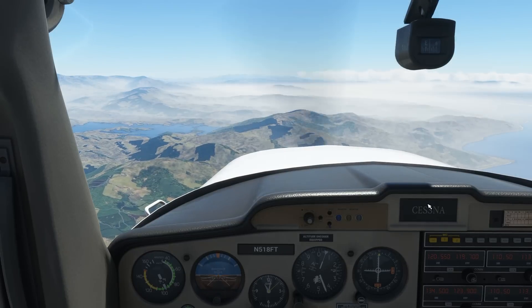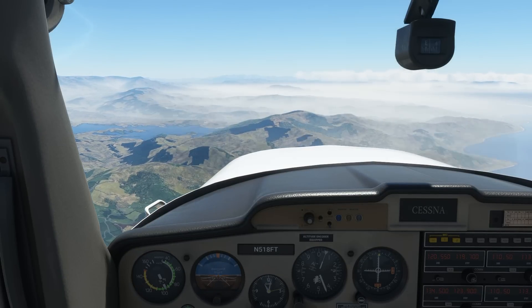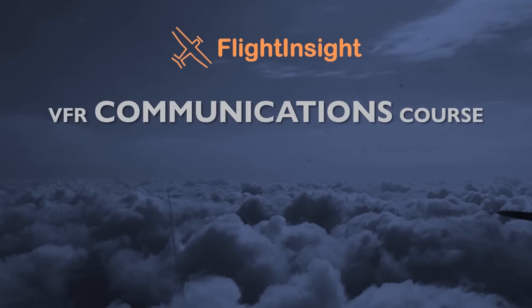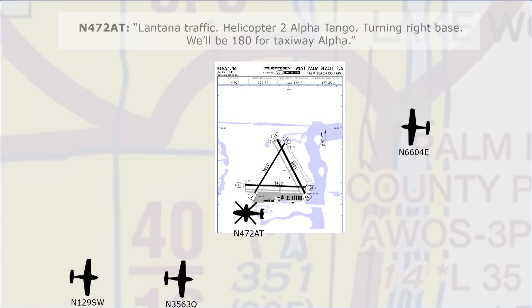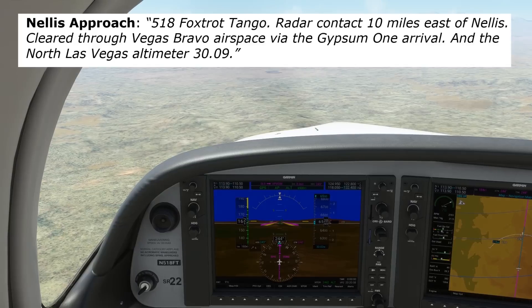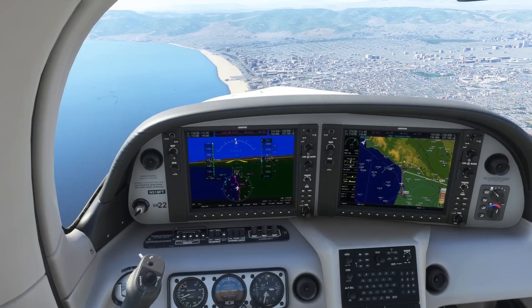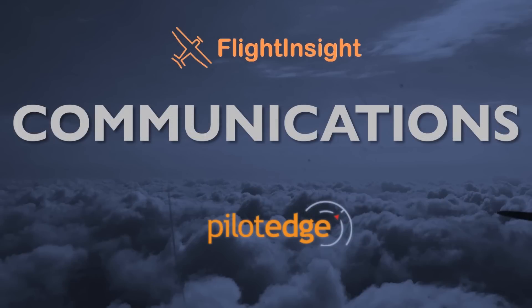The next video will deal with entering and landing at a Class C airport — our destination, Burbank. We've all been talking since we were babies, but talking on the radio makes us feel like we don't know any words whatsoever. Flight Insight's VFR Communications course takes you step-by-step through every aspect of communications, from speaking on a CTAF at a non-towered airport to talking to tower and approach control, all the way up to the big international airports. Check out the course created in partnership with PilotEdge at flight-insight.com/comms.